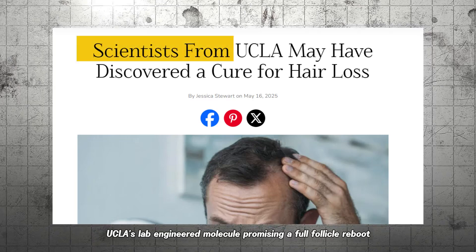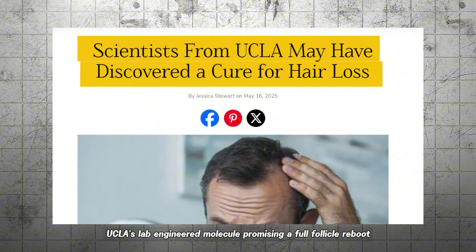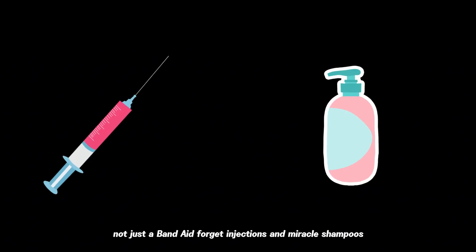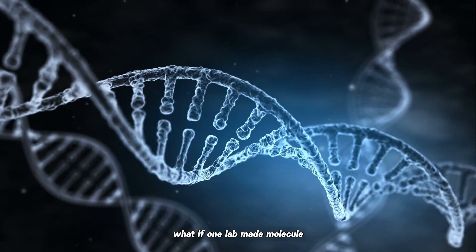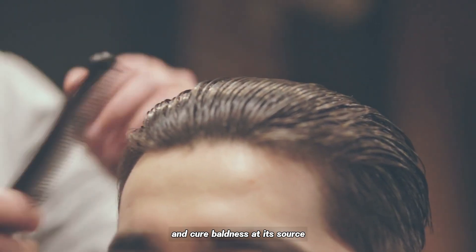QPP-405 — UCLA's lab-engineered molecule — promises a full-follicle reboot, not just a band-aid. Forget injections and miracle shampoos. What if one lab-made molecule could flip a genetic switch in your scalp and cure baldness at its source?